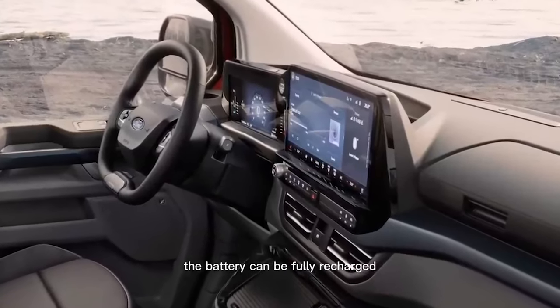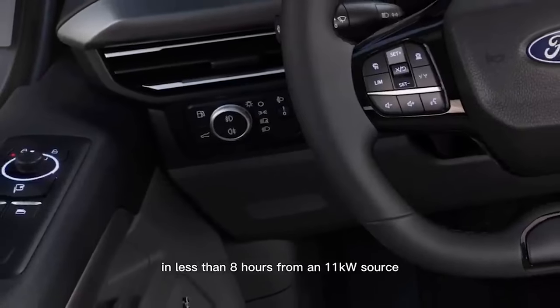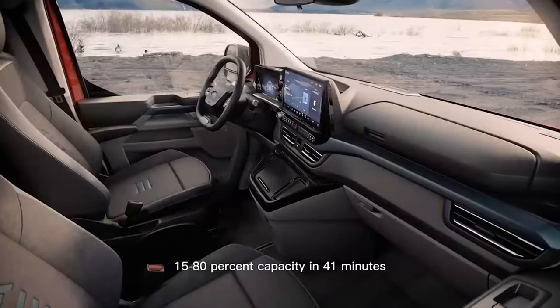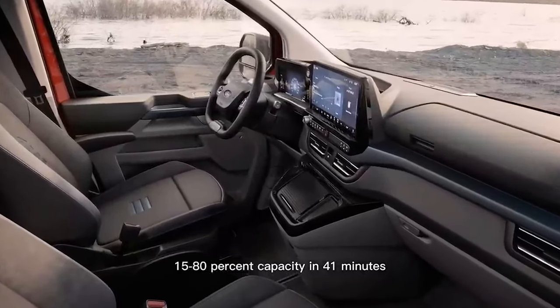The battery can be fully recharged in less than 8 hours from an 11 kW source, while DC charging can take the battery from 15 to 80% capacity in 41 minutes.